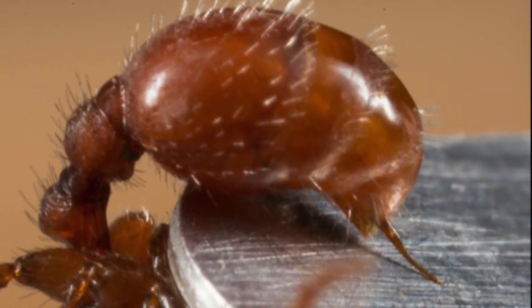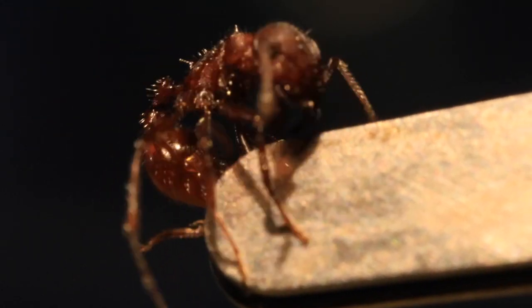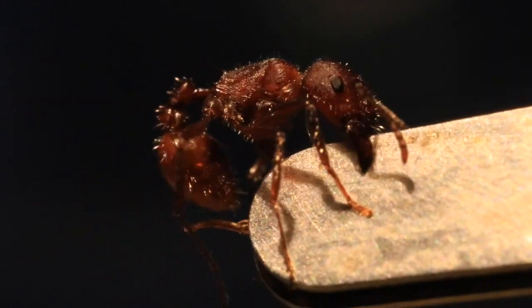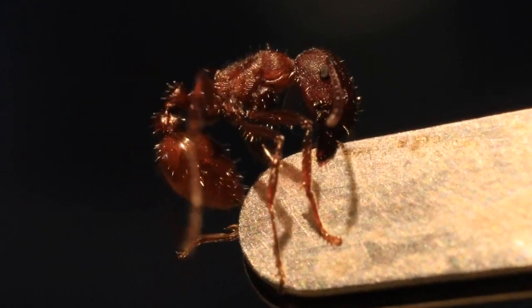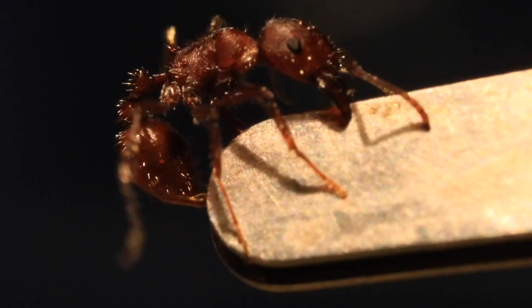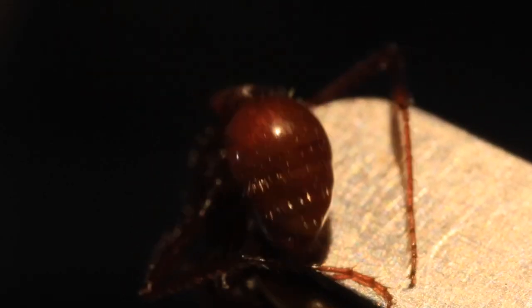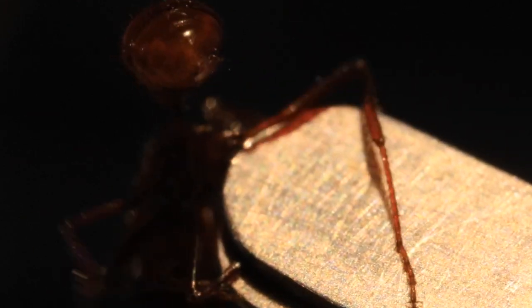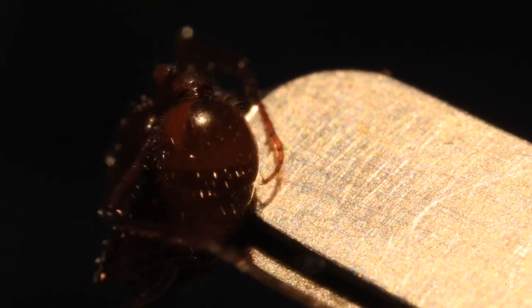Some species of harvester ants possess incredibly powerful stings. In fact, the most venomous insect known is the Maricopa harvester ant. While a single ant carries very little venom, it is quite painful to be stung — this is the main association for many people with harvester ants. As with wasps, ants have become feared and hated, but unlike wasps or bees, harvester ants cannot fly and are relatively easy to avoid.